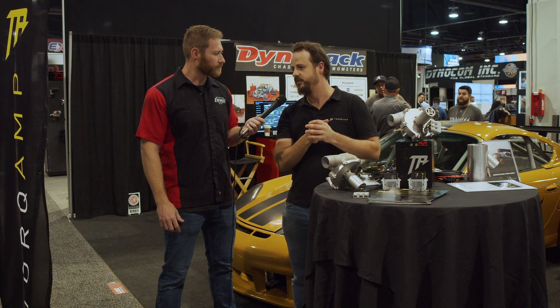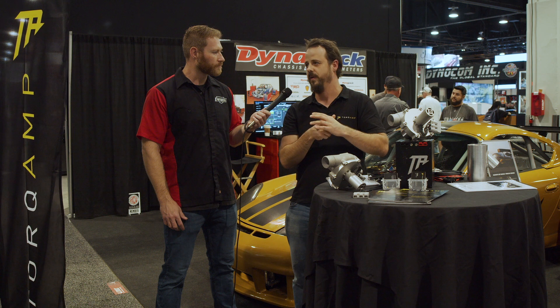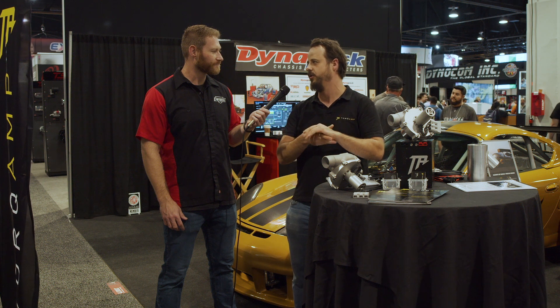We did a Supra last year that had turbo lag up to 4,000 RPM. Without the torque amp, torque was about 200 Newton meters because the turbo still had to spool up. But with the torque amp, the torque actually doubled — up to 400 Newton meters — at low revs. That car didn't have any lag anymore, but it also had a huge torque gain. And the nice thing is you don't get the slap in the back when the turbo comes in, but you get a drivable high power car — the best of both worlds.